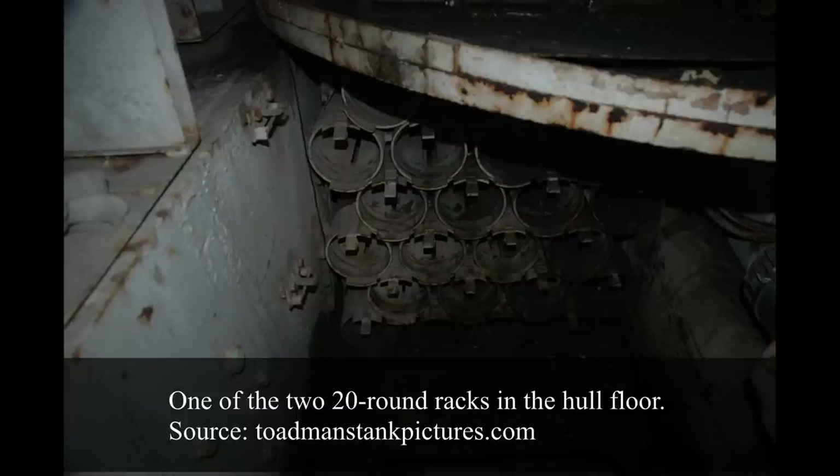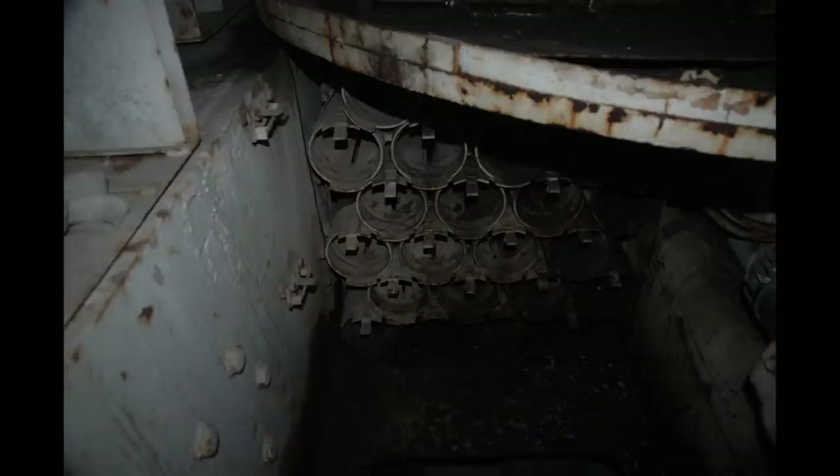40 rounds were stored in two armored racks in the hull, and the other seven were positioned in the turret basket. During the first years, ammunition was produced in France and only subsequently entered license production in Israel. Secondary armament ammunition consisted of 4,750 rounds for the 7.62mm machine guns and 600 rounds for the 12.7mm, placed in the hull and turret basket.